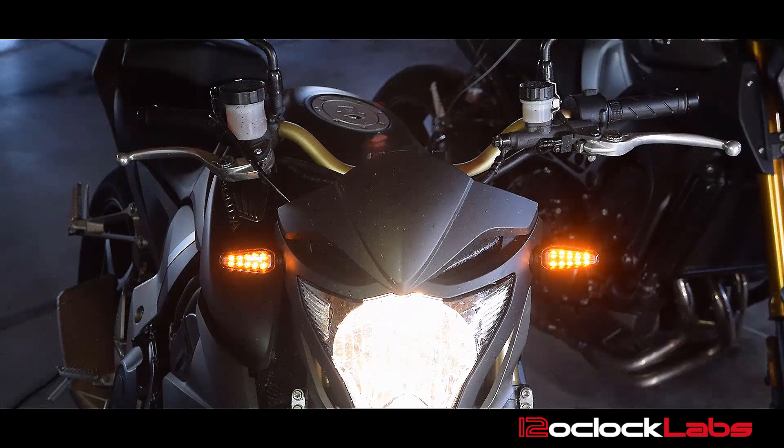Here we have an example of what the advanced animated turn signals would look like on a motorcycle. We've got one of our prototype bikes here and we've got these set up for pattern number one. We're going to demonstrate what it looks like when we turn on these turn signals with pattern one selected.